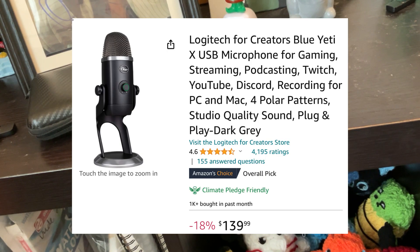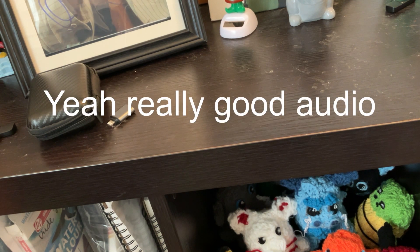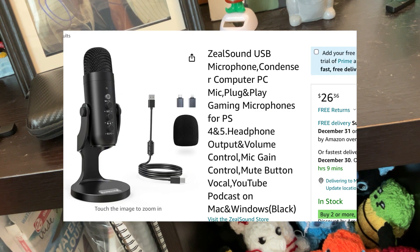It's no Blue Yeti, but now I can record actually good audio without sounding like I'm recording on a potato. For those of you wondering, it's a ZealSound and you can get it on Amazon for about 30 bucks. And that isn't the only thing I got for Christmas — there's another epic thing I want to show you, but first, I got a ring light.